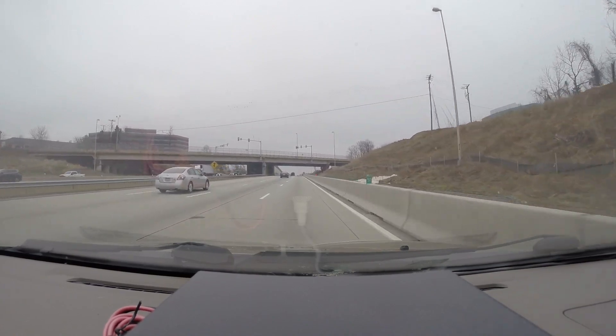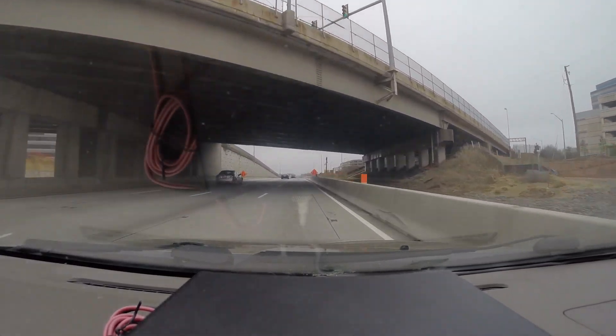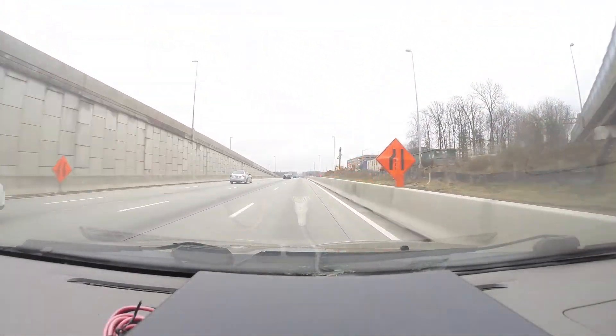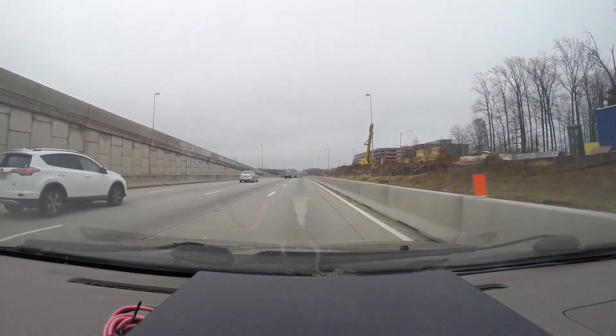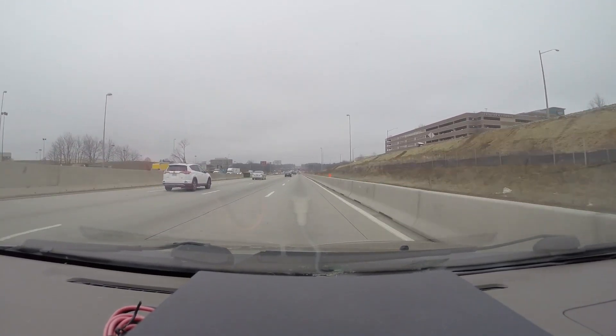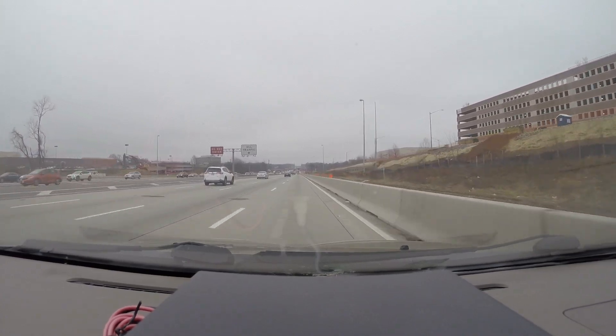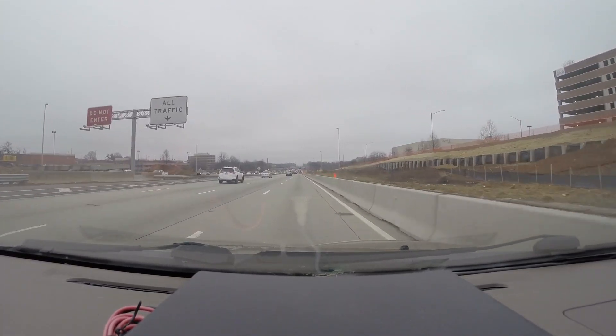When this project is done, it will include access to and from the express lanes from both eastbound and westbound 66. Right now it's just either an eastbound entrance or a westbound exit, so it'll be bi-directional when this is over.